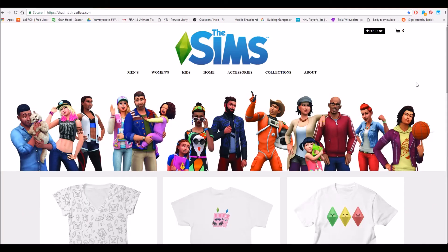Hi everyone, it's Dahlia here and welcome to another video. This time it's going to be a bit different from what I usually do, because today I would like to talk with all of you about The Sims official merchandise. We've got a new collection here — the Seasonal Salutations — and it's just amazing.